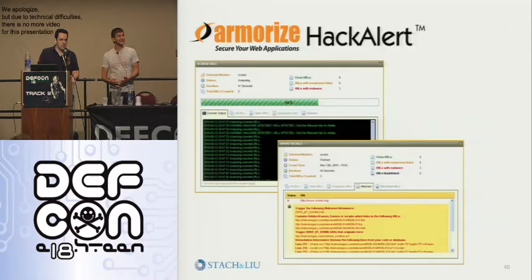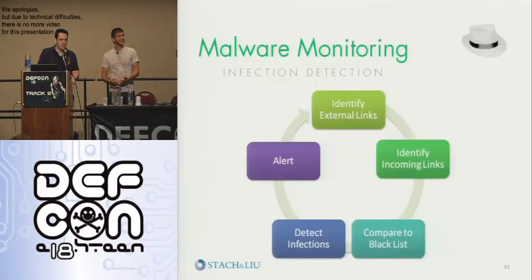If you want something a little bit more professional and enterprise-level that's actually going out and crawling your site, doing things like JavaScript deobfuscation and analyzing all the content on your site actively, Armorize has a new thing called Hack Alert. But if you want something free and crude, you can use these techniques from Bing that we were providing. Basically we identified that it's possible to monitor our external links and incoming links, compare those to the blacklist, detect infections, and then alert you to that.